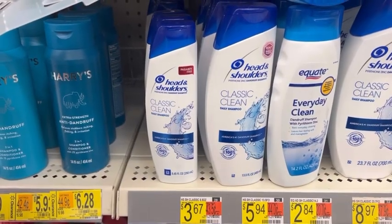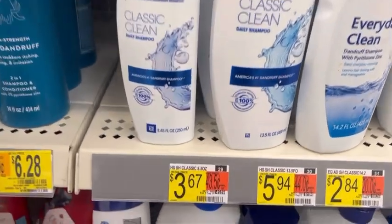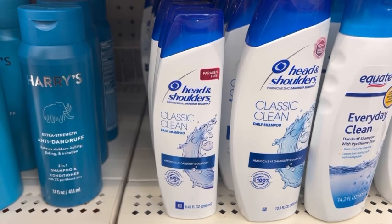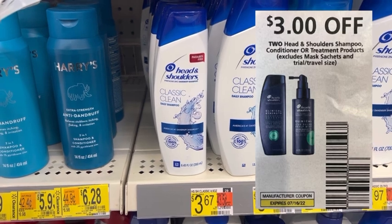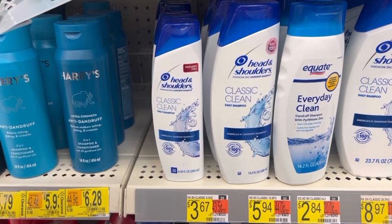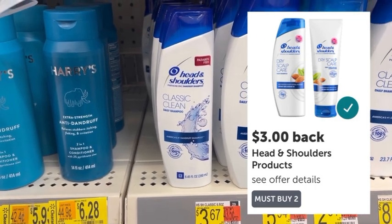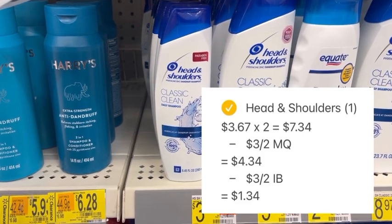Head over to the hair care aisle and look for Head & Shoulders Shampoo priced at $3.67 — this is the 8.45-ounce. Pick up two bottles for $7.34. In the July P&G Inserts, there's a $3 off two manufacturer coupon that drops our total at checkout to $4.34. Submit the receipt to Ibotta and get back $3 for purchasing two, making the final net total for both $1.34, or just $0.67 each.